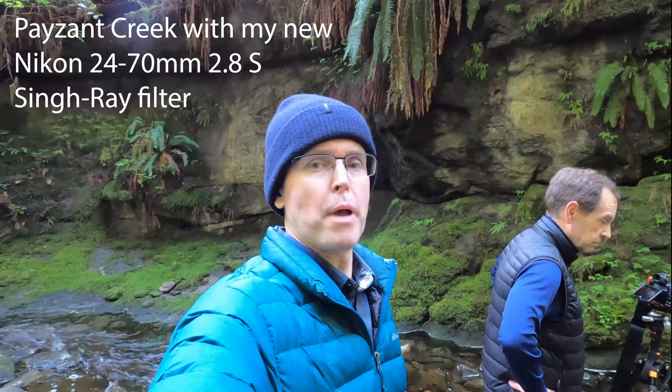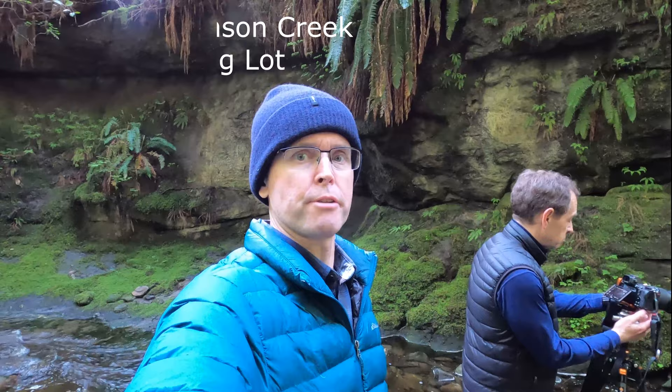Hello! Made it to Pazant Falls. It's part of the Juan de Fuca Trail. It's about close to an hour walk from the Pazant parking lot where you can camp. It's basically right through the woods for about three kilometers, about an hour.